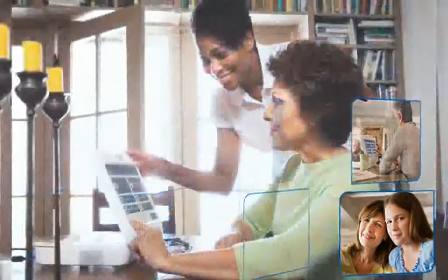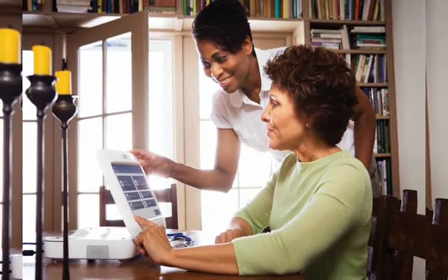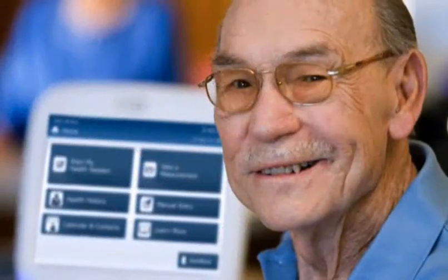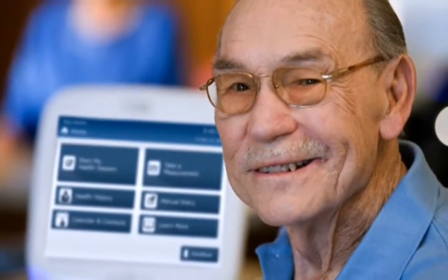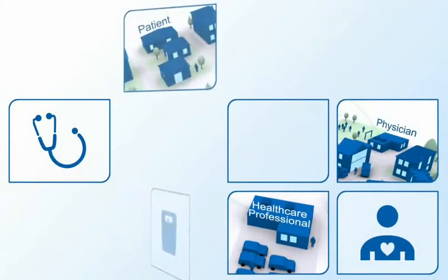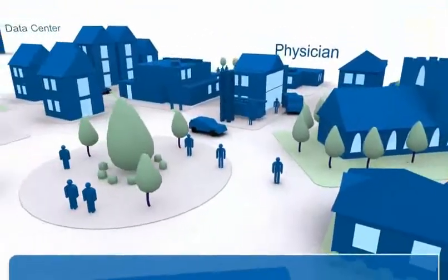Through it, health care professionals can remotely communicate with their patients, monitor their patients' conditions, dynamically manage their patients' care plans, and enable patients to take a more active role in managing their health. By keeping patients and health care professionals better connected, the Intel Health Guide helps the entire care team make the right care decisions by getting the right data to the right people at the right time.